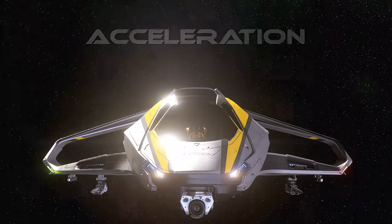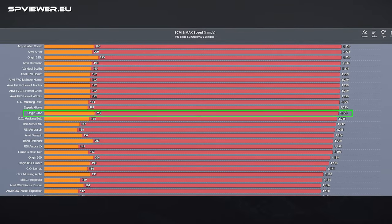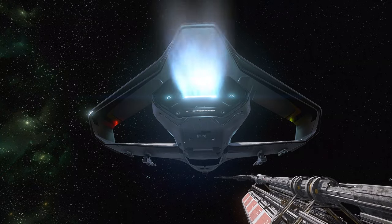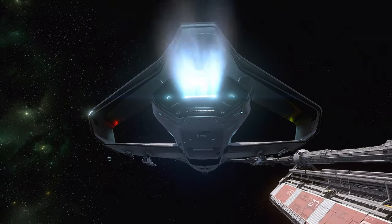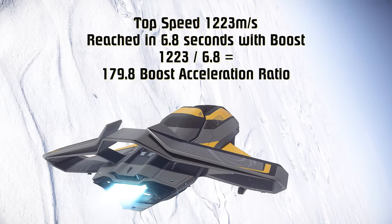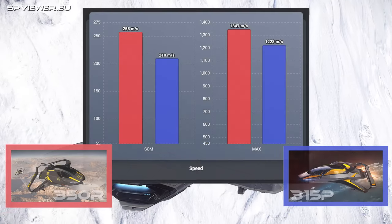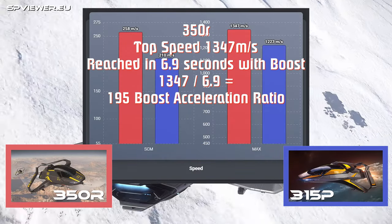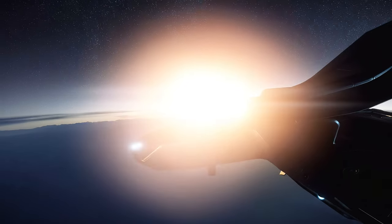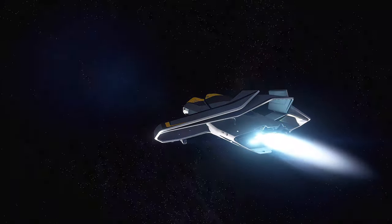Acceleration. With a top speed of 1223 meters per second, the 315P is only average for size 2 ships. However, the 315P has one of the best boosts in the game, capable of getting the ship to top speed in just 6.8 seconds, reaching a boost acceleration ratio of 179. For comparison, the 350R, which is one of the fastest ships in the game, has a boost acceleration ratio of 195. The powerful boost acceleration of the 315P allows it to escape from the most dangerous situations.